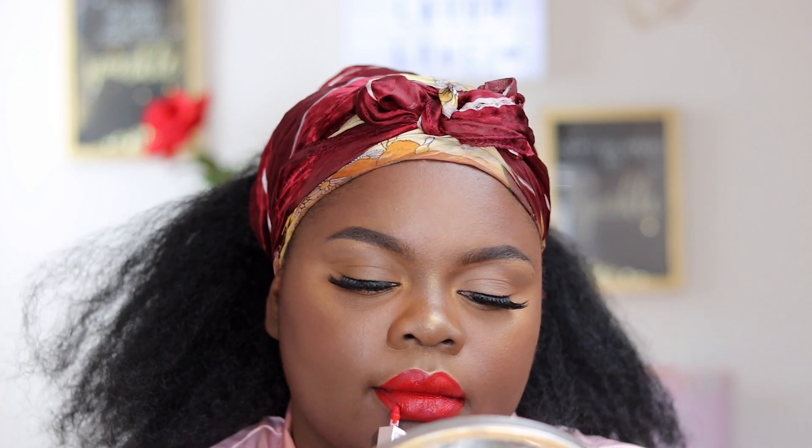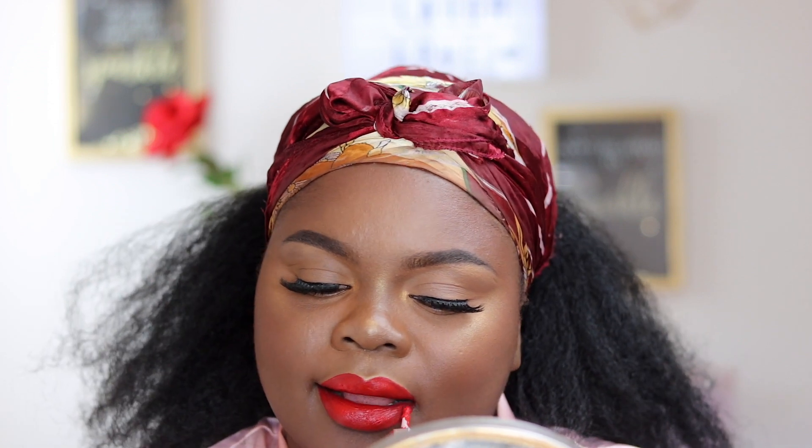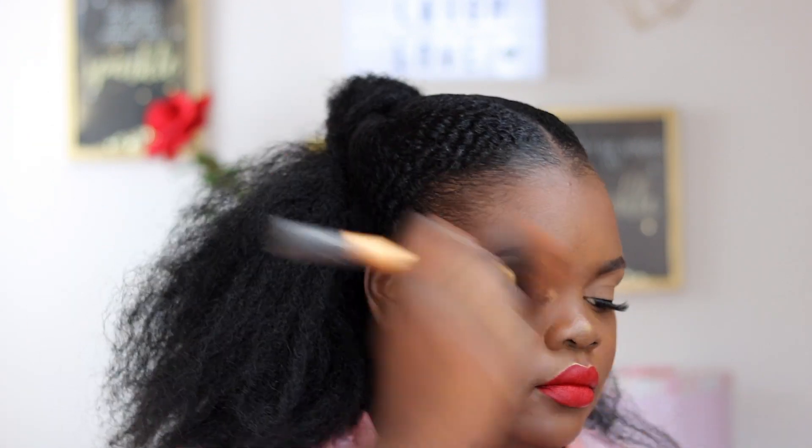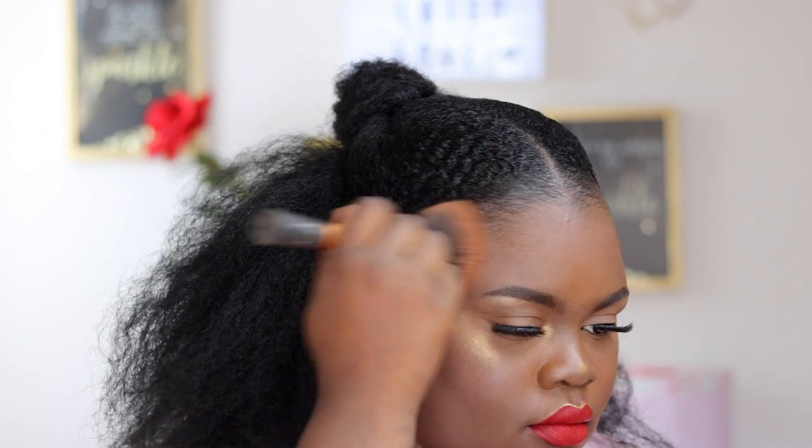That's the finished look as far as the makeup goes. Moving on to the hair — I already did my hair off camera. I just took off my silk scarf because I had my hair set underneath it, and I made sure to apply powder to avoid any demarcation between my hairline and my face.